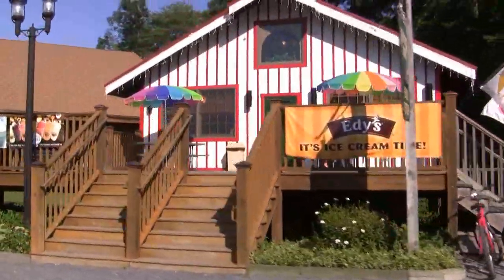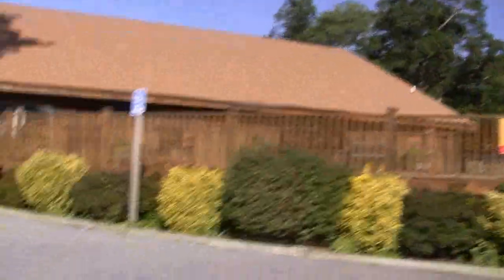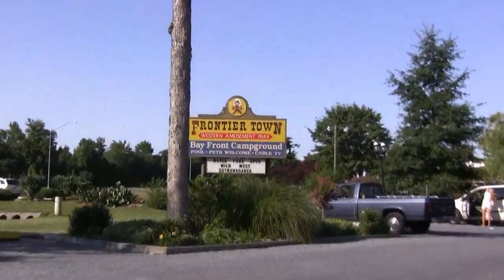There's the ice cream parlor. Coming up here, we've got the Frontier Town sign. Always very exciting.